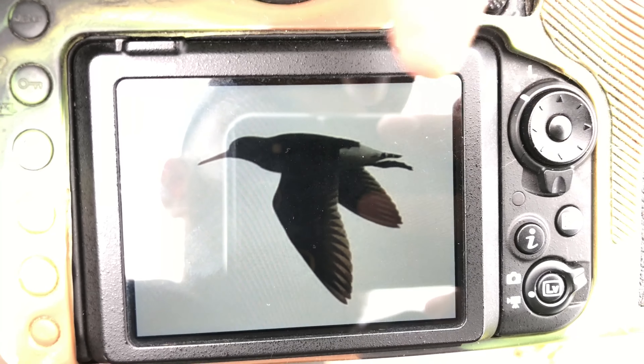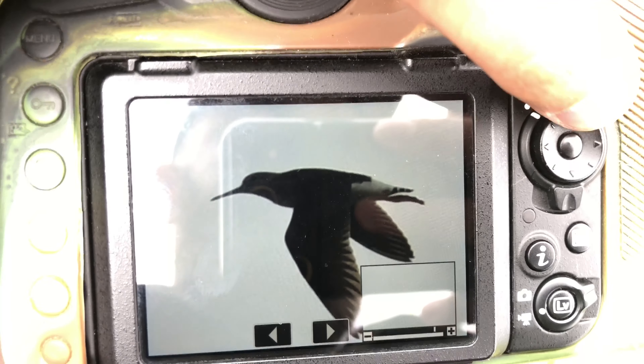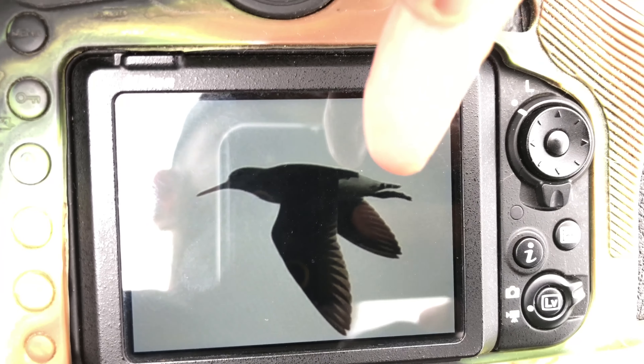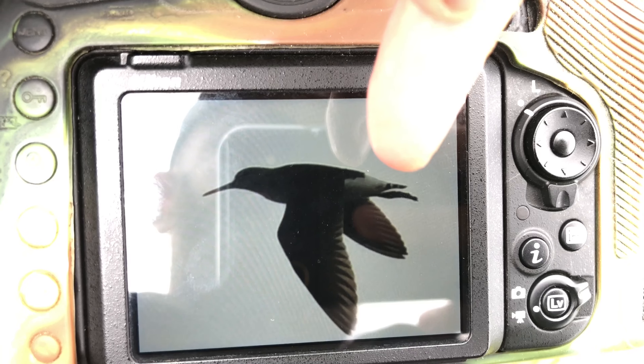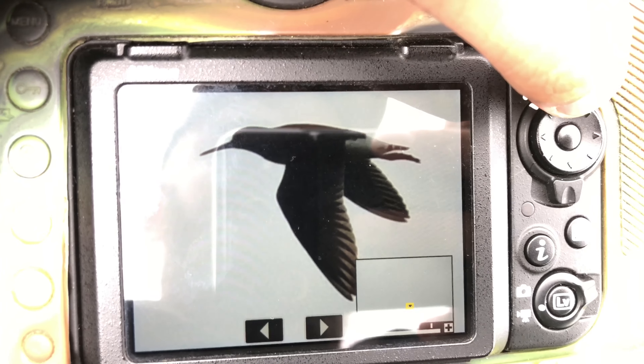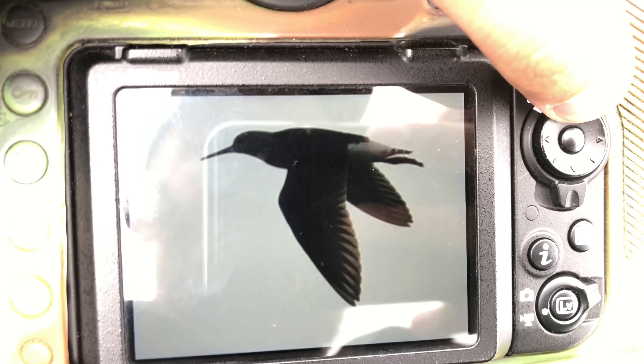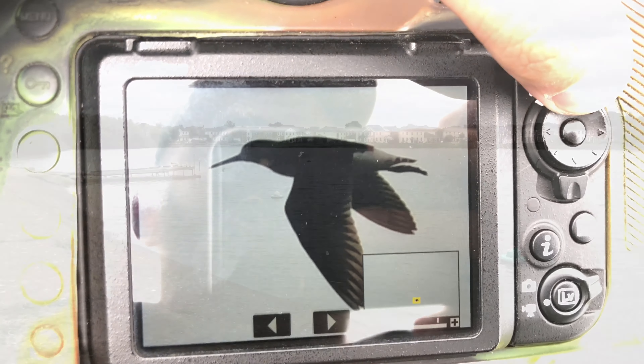There's the green sandpiper blasting past. Even though it's pretty much in silhouette you can just about see the white rump there and the broad black bands on the tail. This is only the third one I've seen at Watermead, so that's a nice find.